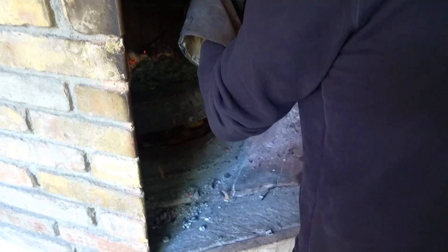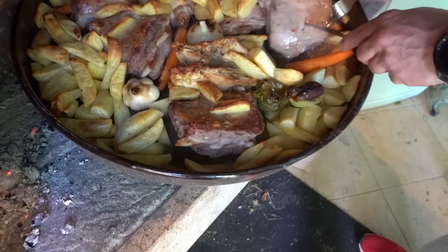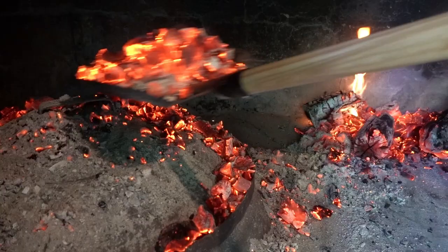Then at just the right time — and I don't know how they know, but they do — you pull out the pan to flip the meat to get even cooking. Then the pan goes back under, gets covered in new hot coals and finishes cooking.